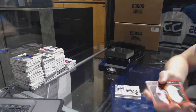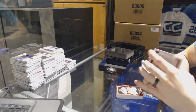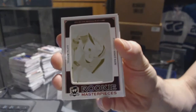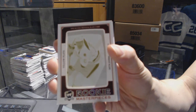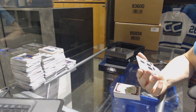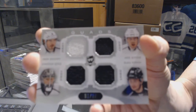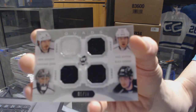We've got a rookie masterpieces one-of-one yellow printing plate from ICE for the Nashville Predators — Seth Jones. And we've got a quad jersey, number 1 of 10 for the LA Kings — Drew Doughty, Andrzej Kopitar, Jonathan Quick, and Slava Voinov.